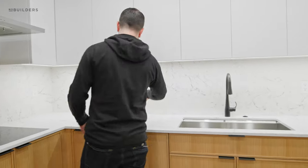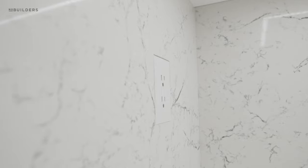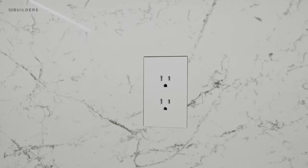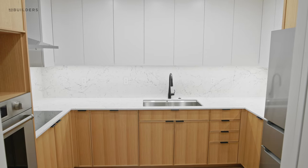One last feature to point out: all of the outlets are flush with the stone, using what's called a TruFig outlet. These are mounted to the back side of the stone before installation, and the plates are adjusted so they are completely flush with the stone backsplash.